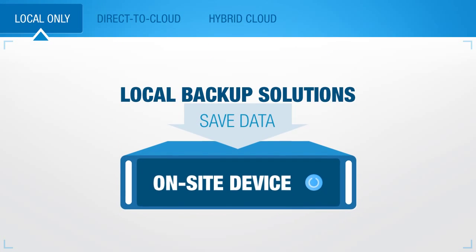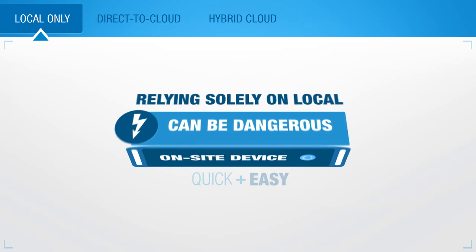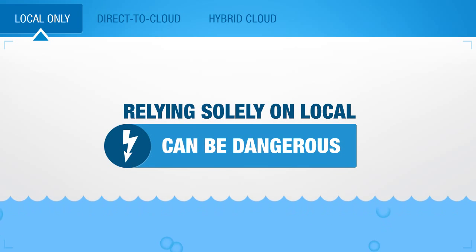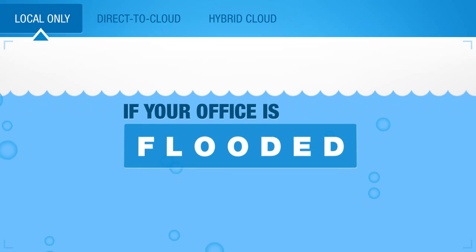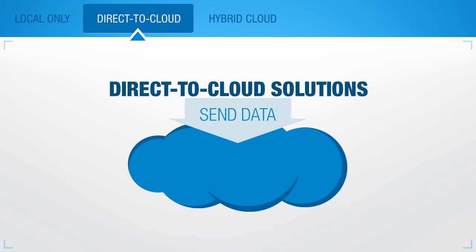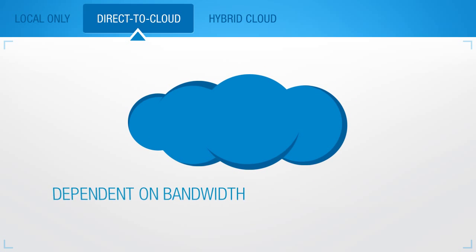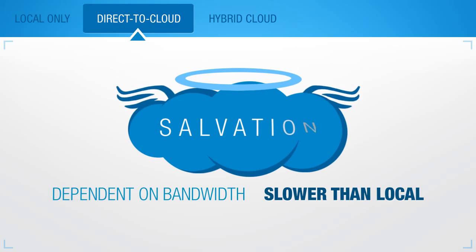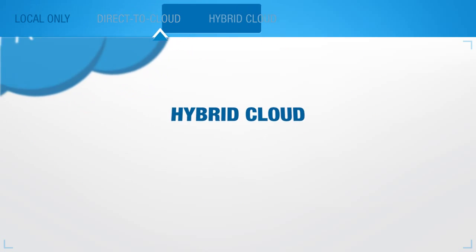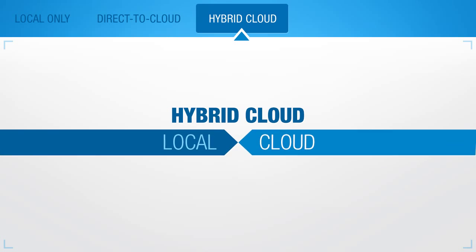Local backup solutions save data to an on-site device. And while a local-only backup can be quick and easy, relying solely on local can be dangerous. If your office is flooded, for example, there goes your only backup. Direct-to-cloud backup solutions send data to a secure off-site location. Transferring data to and from the cloud is dependent on bandwidth speed, so it can be slower than local backups. However, having your backup in the cloud can be your salvation in a disaster. A hybrid cloud solution combines the best of both worlds, local and cloud.